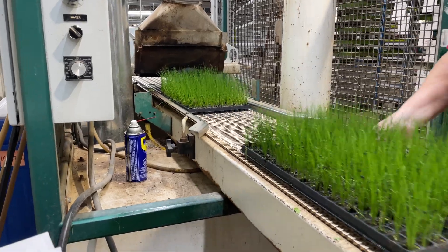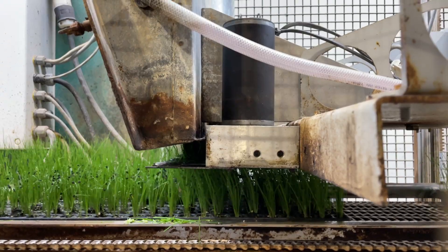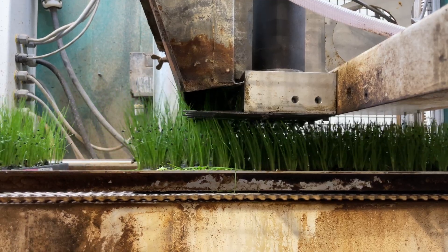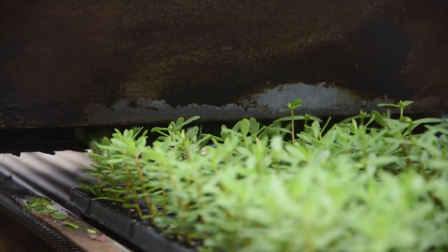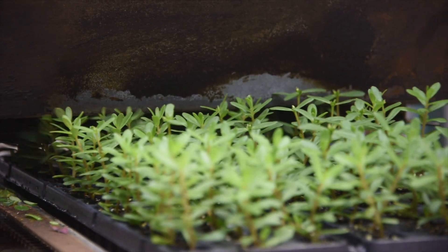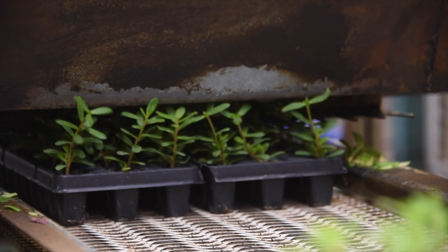We also use pinching to encourage better branching and compact growth in some of our varieties like chives, rosemary, and others. Our mowing machine uses mechanical scissors to automate this process, and our trays of plants are carefully trimmed to perfection.